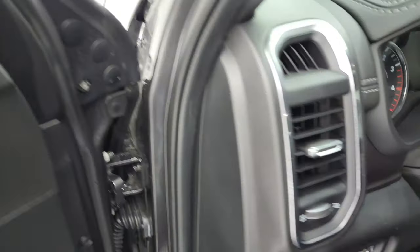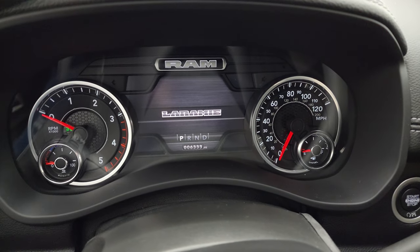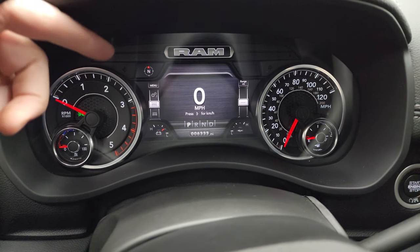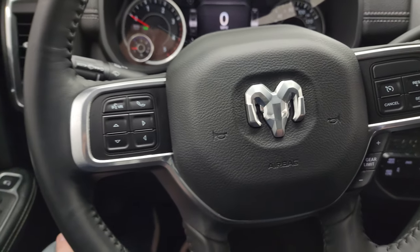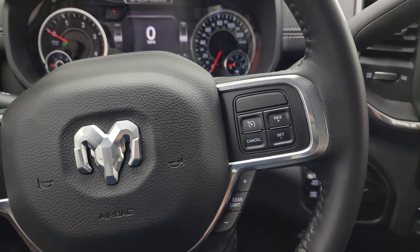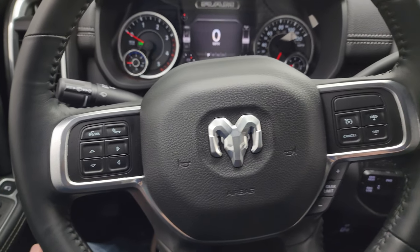We'll hop inside and check out the miles, the radio, and everything this truck has to offer on the interior. You can see this one has 6,333 miles. You get the 7-inch LCD display with digital speedometer and compass display — you can show mileage, miles to empty, and all that good stuff. It has the heated leather-wrapped steering wheel, cruise controls and gear selector on the right, Bluetooth and information center controls on the left, and audio controls on the back of the steering wheel.